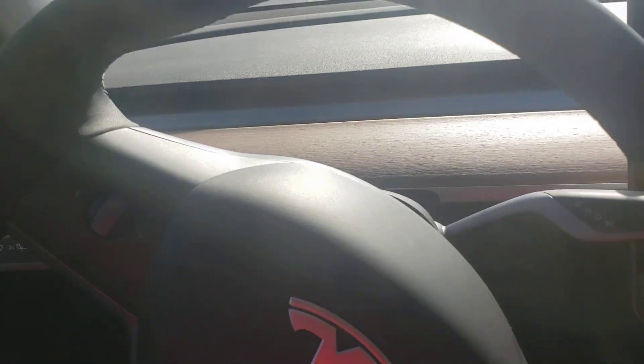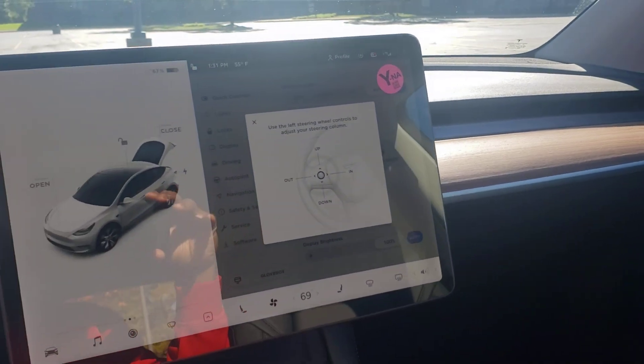Number seven: I like the wood grain in this vehicle. Just a touch of it — I didn't need a lot. I really like that.